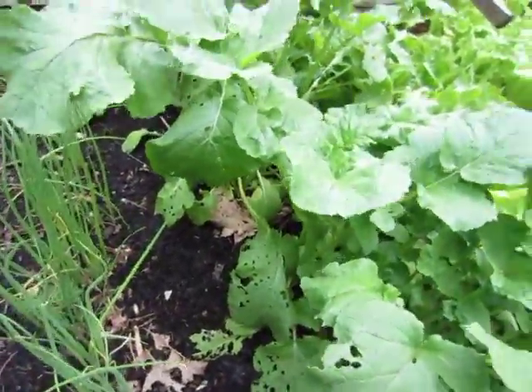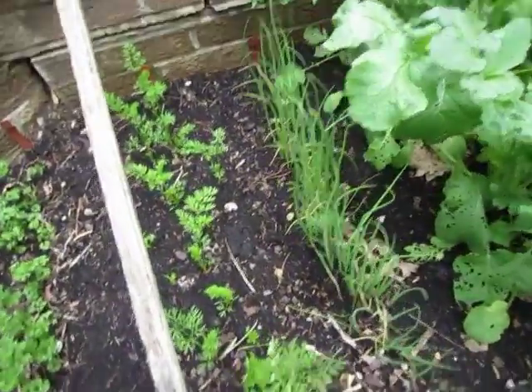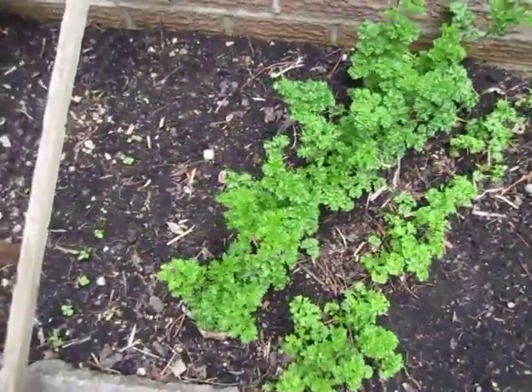We've picked a few of the radishes. There was one that was about this big around — pretty big. The onions are doing good, carrots aren't doing too bad, and the parsley's doing really good.